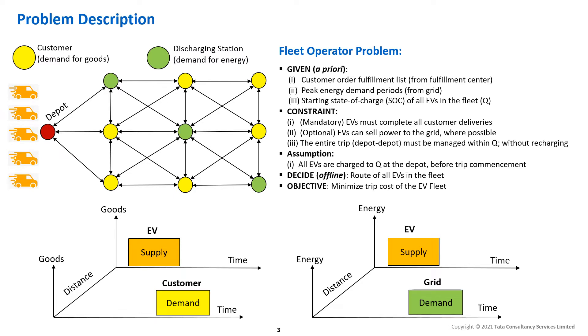All requested information is known a priori, since the fulfillment center shares a customer order list for delivery while the grid announces its peak demand periods normally a day in advance. We consider an operational setup where a fleet of last-mile EVs leaves the base depot at a given time with a starting state of charge Q. Their target is to complete all deliveries and return to the same depot. During this period, EVs could also visit a discharging station and sell power back to the grid in a time-defined manner that does not impact customer deliveries. We assume Q is sufficient to complete the delivery trip without recharging, and may additionally allow V2G discharging where possible.